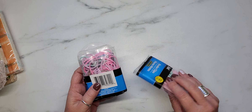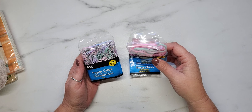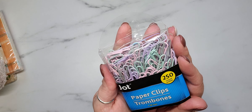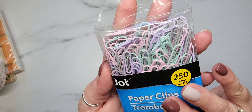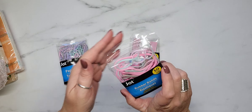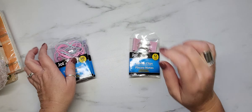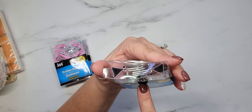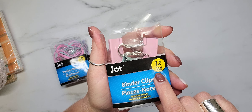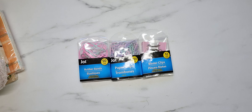The last few things I found are just random items. I found pastel colored paper clips — there are 250 in the pack. Then a pack of pastel colored rubber bands with 50 pieces, and they had matching binder clips in different sizes with 12 pieces. I really like those.